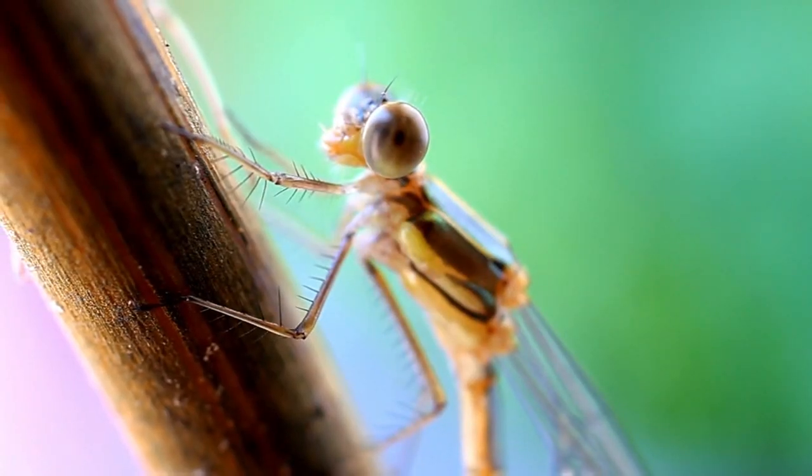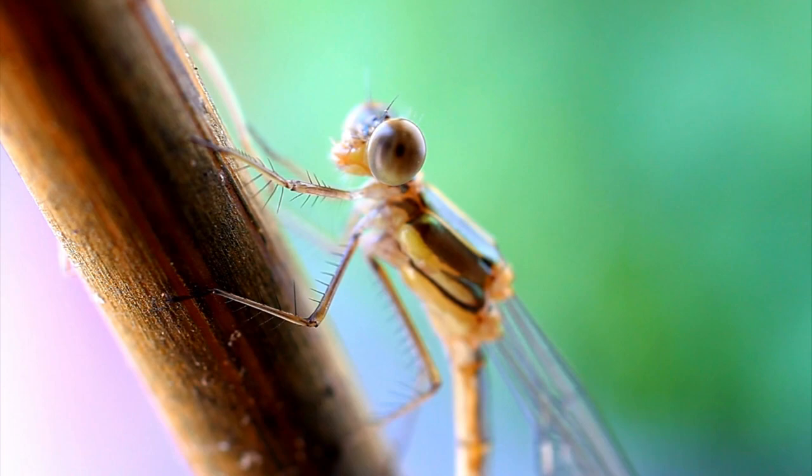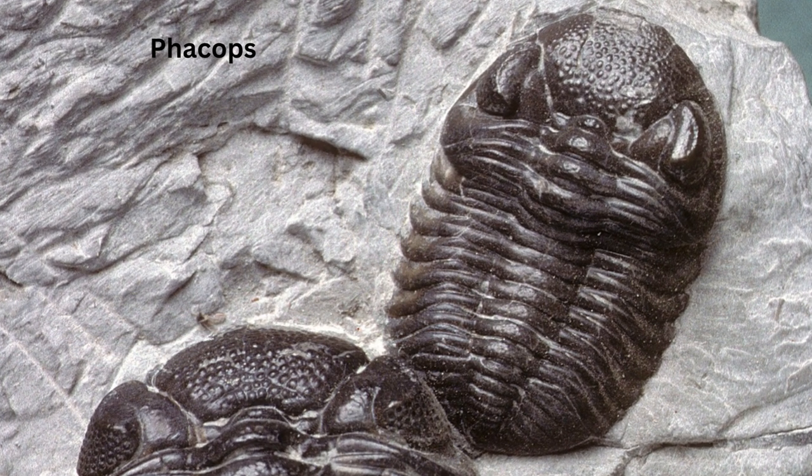It has been established that the compound eyes of ancient trilobites were as advanced in function as the eyes of dragonflies today. One particular group of trilobites, the Phacopina, had a remarkably superior visual system, the like of which never appeared again in any living being.